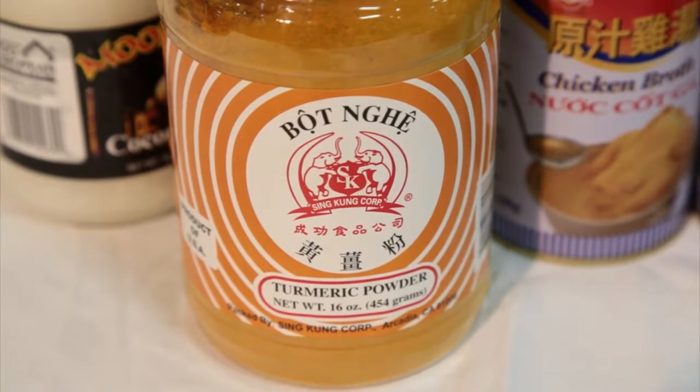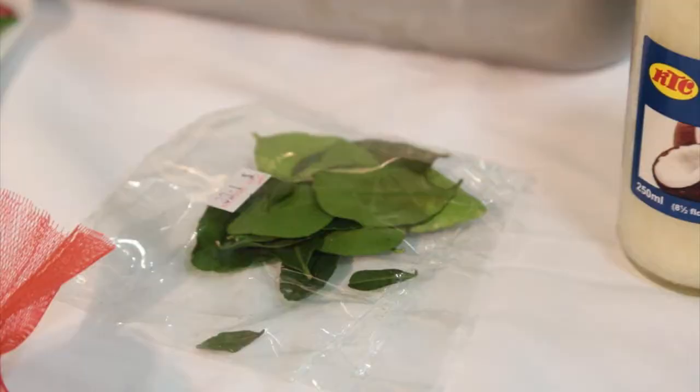Turmeric is another spice that gives that yellowish-orange tint you see in curries. You can use the fresh root — I have it here — but in the interest of time, the powder works best. One thing to keep in mind with turmeric: don't use any plastic or melamine ware with it, because it will stain. You want to use something like china when working with turmeric.